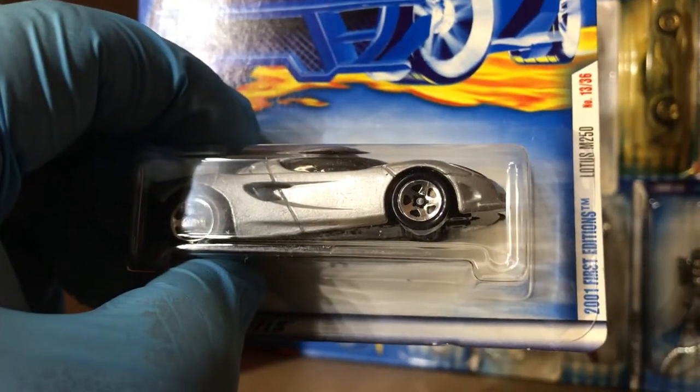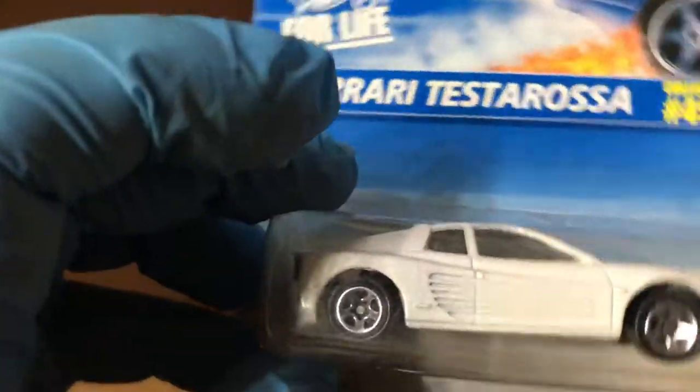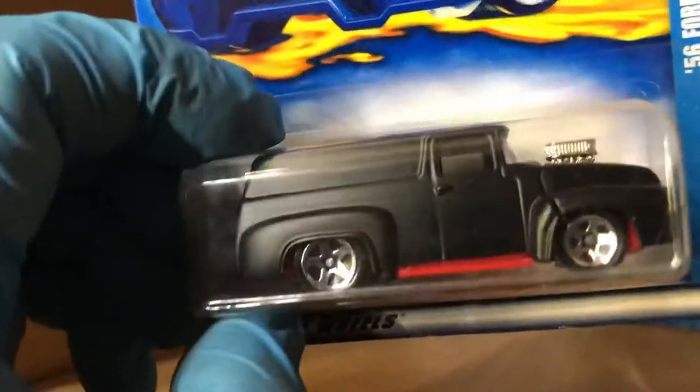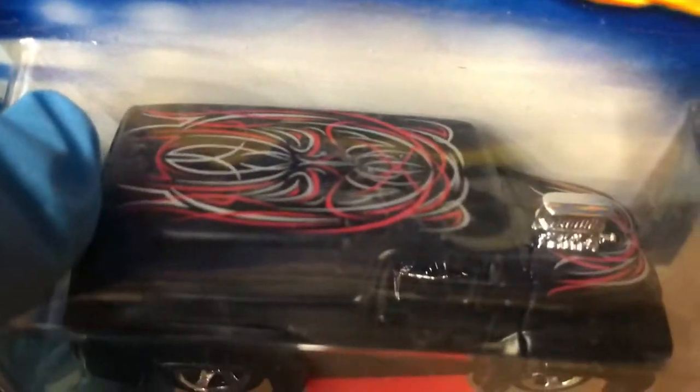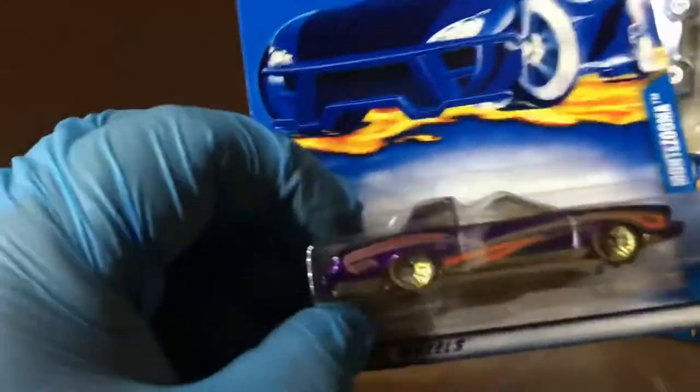BMW 50i with opening doors — look at that, they open! The 2001 first edition Lotus, pretty cool, based on a real car. And the Purple Passion. Lamborghini — actually Ferrari Testarossa, Miami Vice style. A 56 Ford flat black with pinstriping on top, and an awesome 79 Ford — pretty cool. And Montezuma — that's about it. Just Hot Wheels!